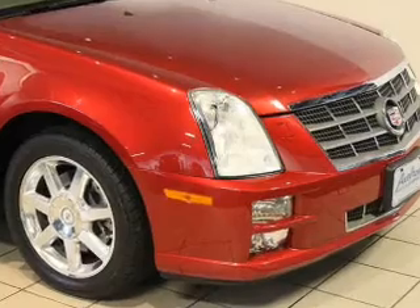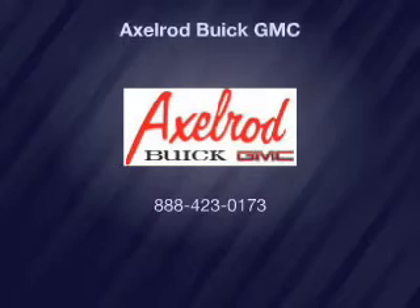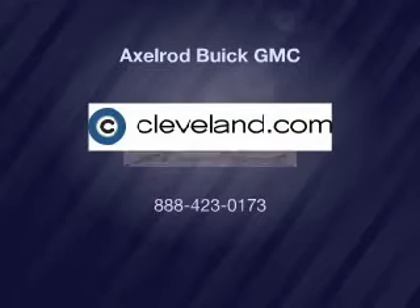Our website offers more information on all of our vehicles. Call us today to start test driving. Thanks and bye-bye!